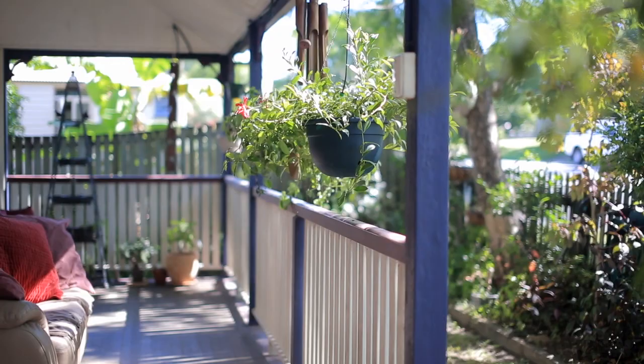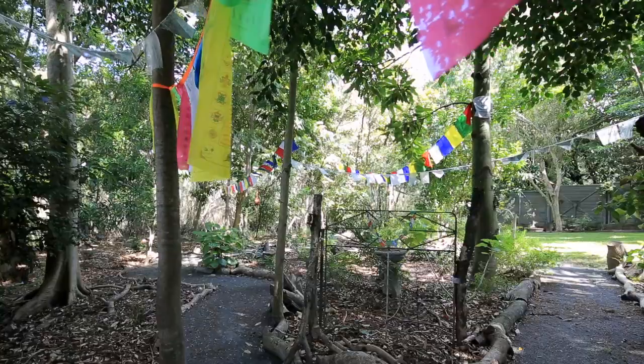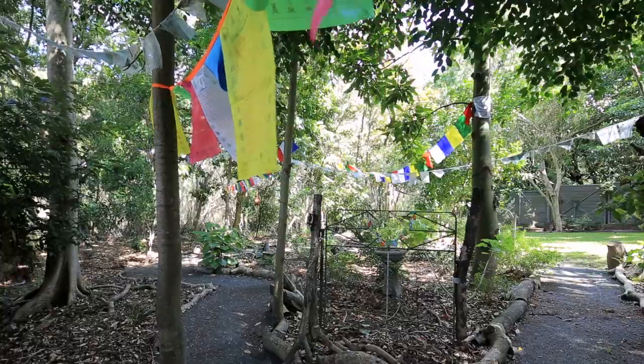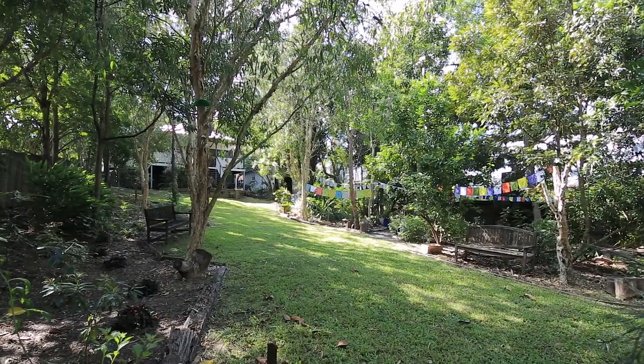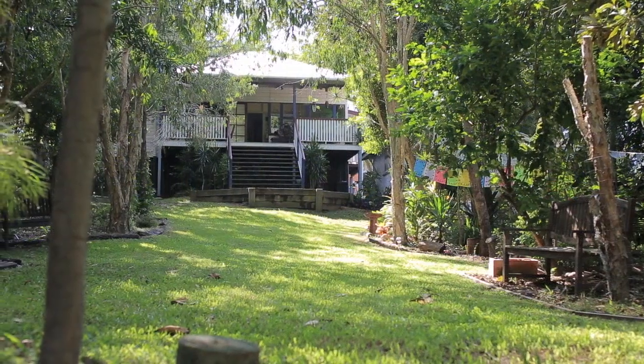Hi, I'm Dean Yesberg, along with John Townend. We've got the pleasure of marketing 19 Chorlton Street at East Brisbane, located so close to the city yet in a peaceful and tranquil part of East Brisbane. This incredible property of 972 square meters of land on two lots gives the opportunity for either the first home buyer, investor, or developer.